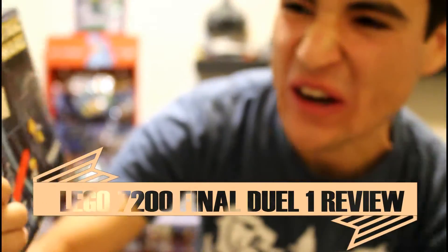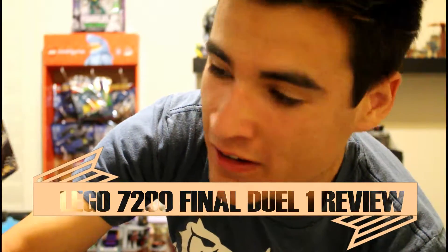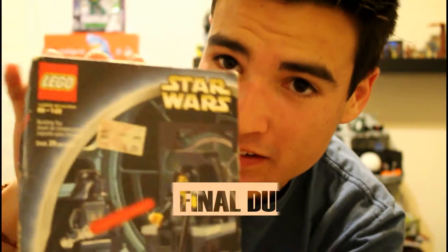PRICKRON STUDIO is here with another Star Wars set review. Today we have set 7200, Final Duel 1. It contains 29 pieces and includes Darth Vader and Emperor Palpatine minifigures. The set retailed for $7 when it was released back in 2002.